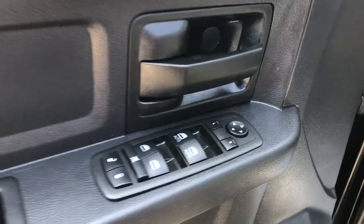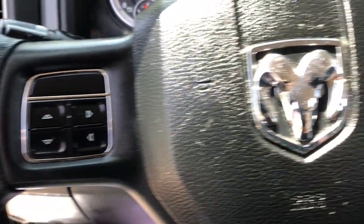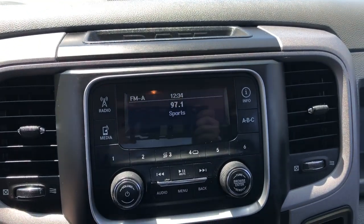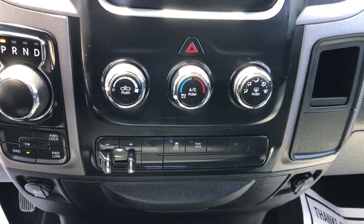The following are some of this vehicle's highlighted options: fog lamps, heated mirrors, bed liner, steering wheel audio controls, aluminum wheels, electronic stability control, split bench seat, traction control, tow hitch, and intermittent wipers.